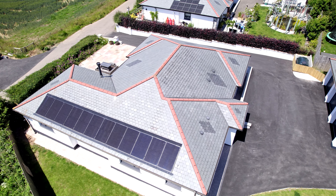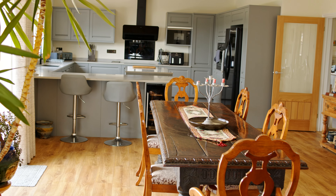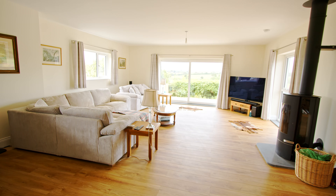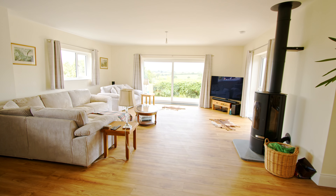With solar voltaics on the roof and underfloor heating throughout, the property is incredibly energy efficient, being A rated. So this is ideal for anyone who's looking for low bills and an energy efficient home.